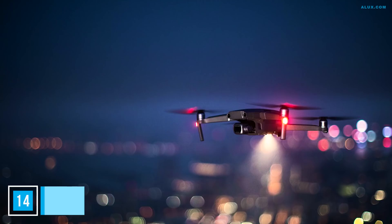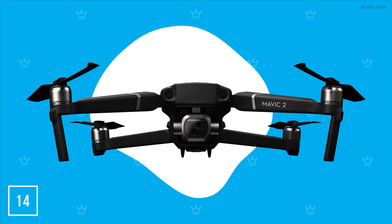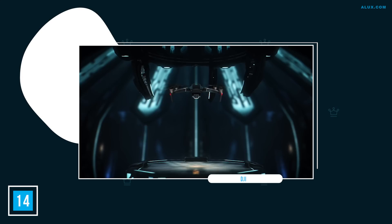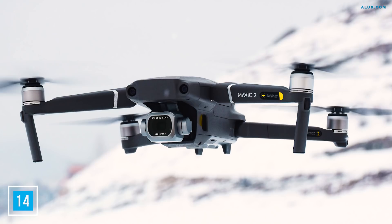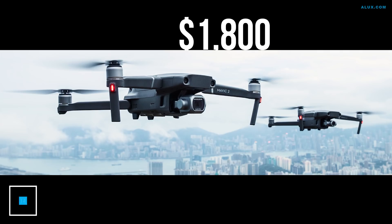Number 14: DJI Mavic 2 Pro. To capture all your future travels, you're probably considering a drone. With all the hype, there are many cheap knockoffs that don't make the cut — but the DJI Mavic 2 Pro is a cut above the rest, remaining the best small drone on the market since its launch. It features obstacle avoidance, brilliant battery life, and Hasselblad cameras with uncompromising image quality. Its 1-inch CMOS sensor records over 1 billion colors. The price is relatively high at $1,800, but the sky is the limit with this drone.